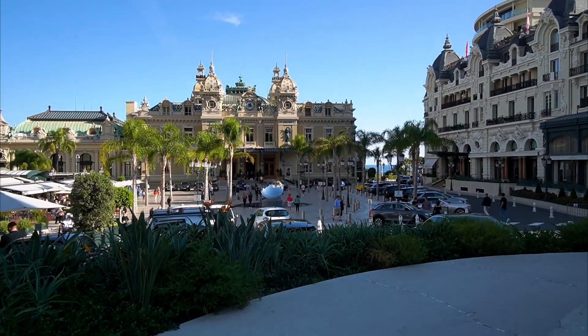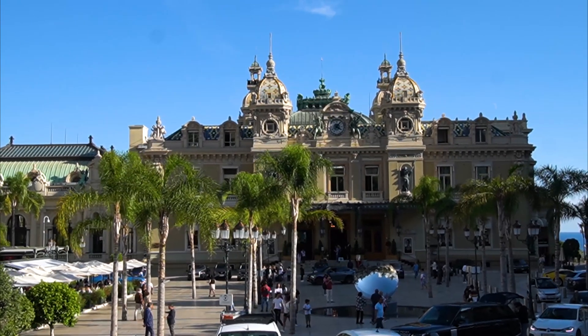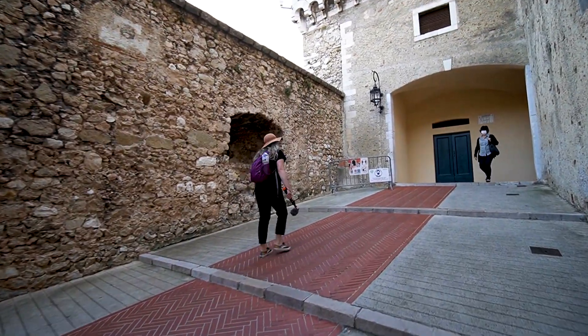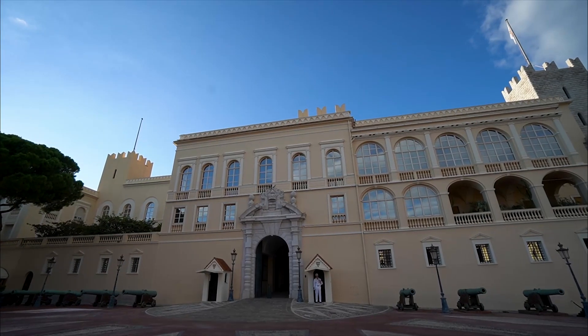Monaco is famous for the Grand Prix and the Monte Carlo Casino. You can go inside the lobby of the casino, but right now you need to show your vaccination card to enter — we forgot ours in our Airbnb. To go inside the actual casino you have to pay and follow a dress code.